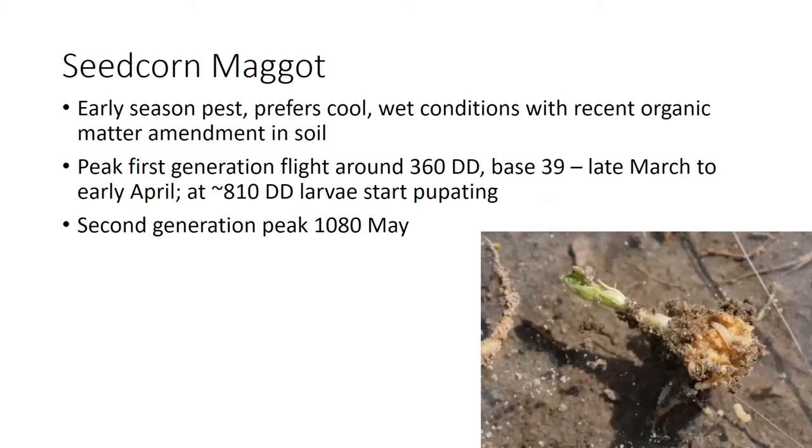Seed corn maggot is an early season pest. It prefers cool wet conditions and it really likes fields with recent organic matter amendments, either tilling in a cover crop or manure application. It's essentially a detritivore, so it feeds on decaying organic matter in the soil, but it will go after actively growing tissue like seedlings.